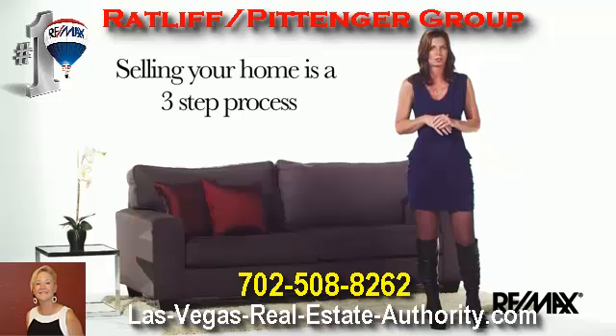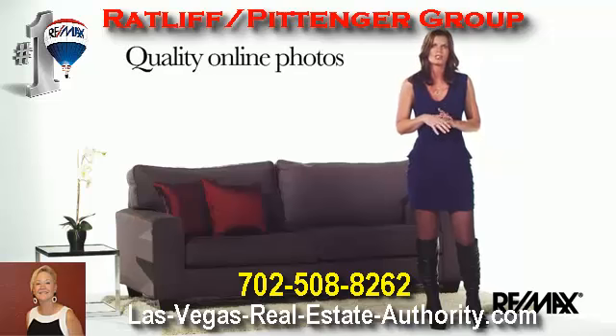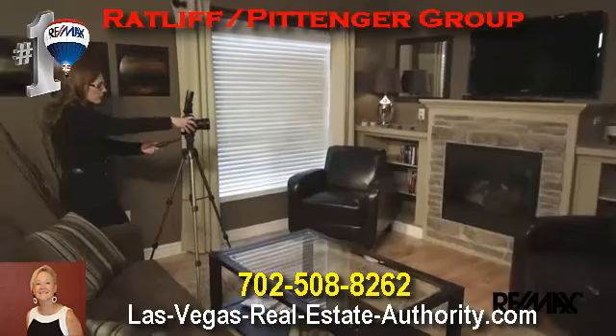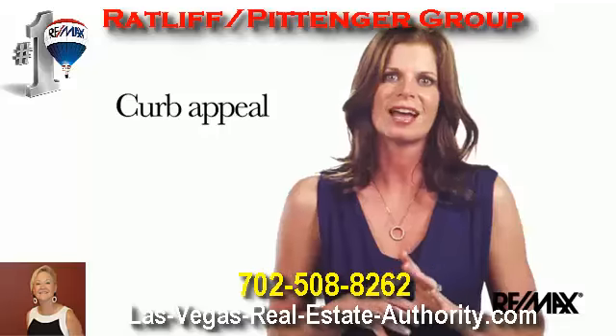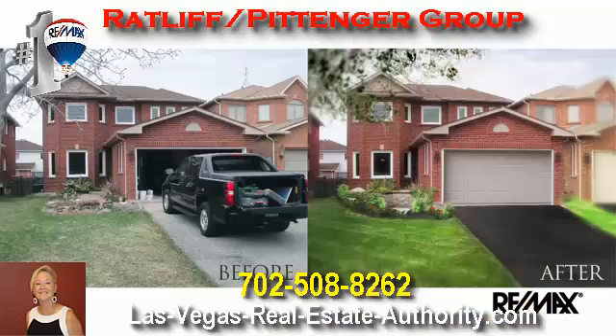Selling your home is a three-step process. First, you need quality photos featured online to entice potential buyers and show off your home's best features. Your RE-MAX agent will arrange to have those photos taken. Second, your curb appeal needs to stand out to prospective buyers when they do a drive-by. If it doesn't, buyers aren't likely to make an appointment to view the inside.